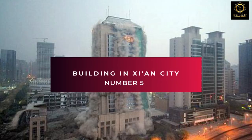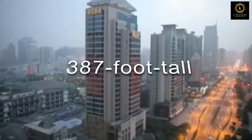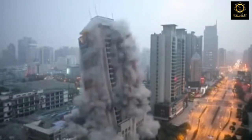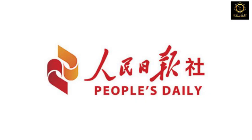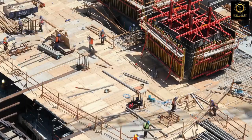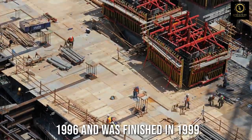Number 5: Building in Xi'an City. In the Chinese city of Xi'an, a 387-foot-tall structure was destroyed in 15 seconds after being filled with 12,000 detonators and 1.4 tons of explosives. According to People's Daily Online, the 26-story building was the tallest to be demolished in China. The local government estimated that cleaning up the explosion's 66-foot-high pile of debris would take about 70 days. The building's construction began in 1996 and was finished in 1999.